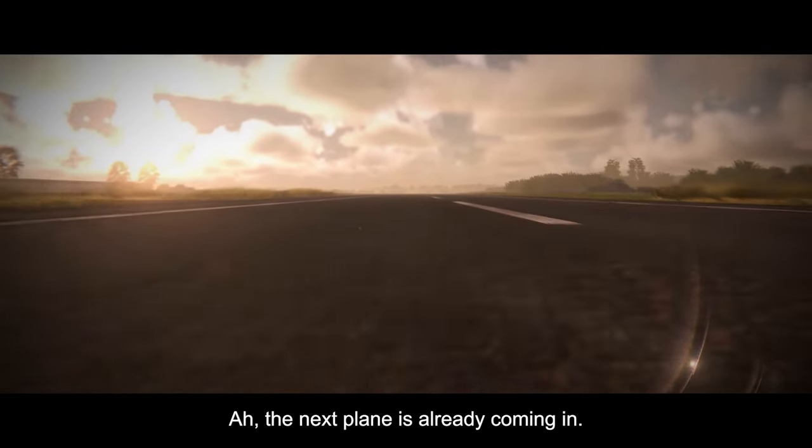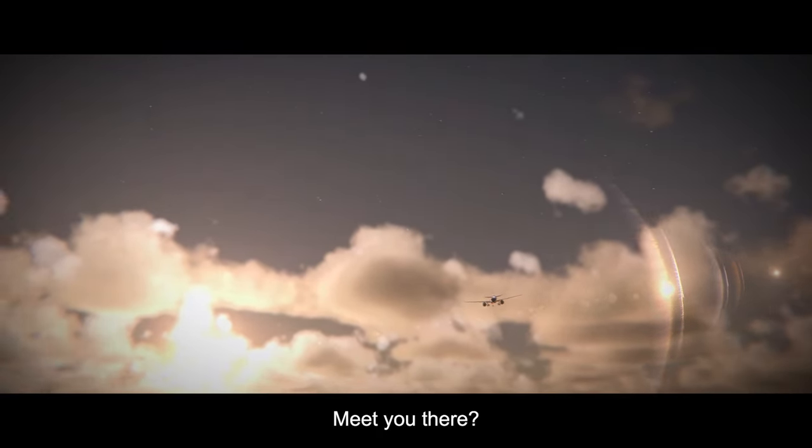The next plane is already coming in. Meet you there? Maybe there's a couple minutes for a flight. Bye — I'll see you next time.